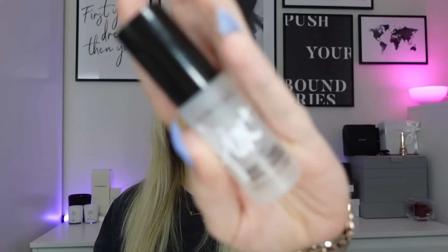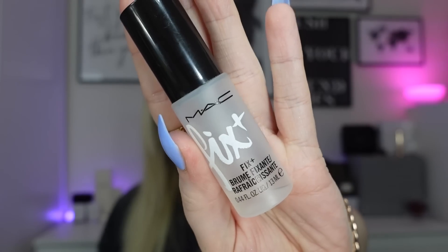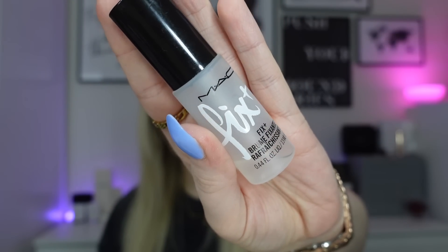Next is the MAC Fix Plus skin refresher finishing mist — a miniature from a calendar. I've tried quite a few setting mists recently — MAC, Charlotte Tilbury, NYX — and I think this is my favorite. I've moved on to the full-size MAC one now. Really like that one.